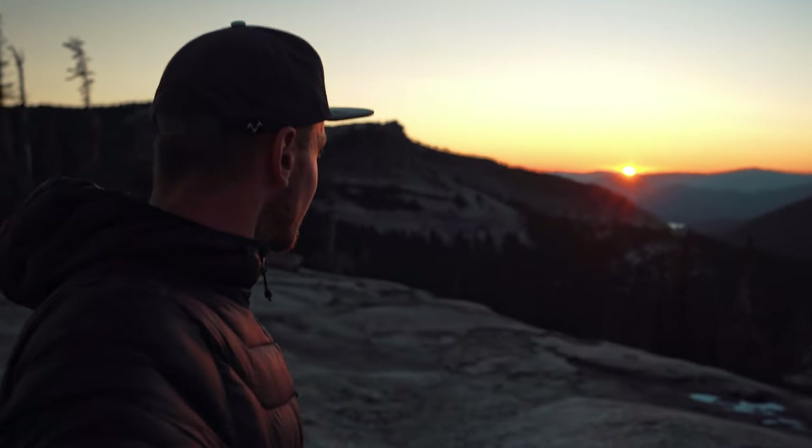There goes the last little bit of light. What a day. This is what fly camping is all about — just amazing to be able to fly up to the top of a mountain like this and experience views like this.